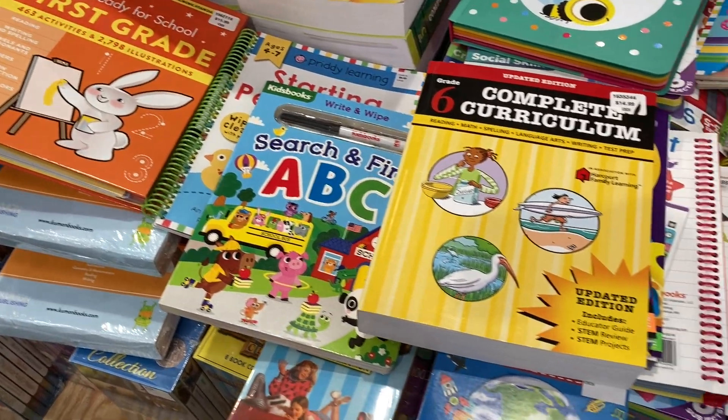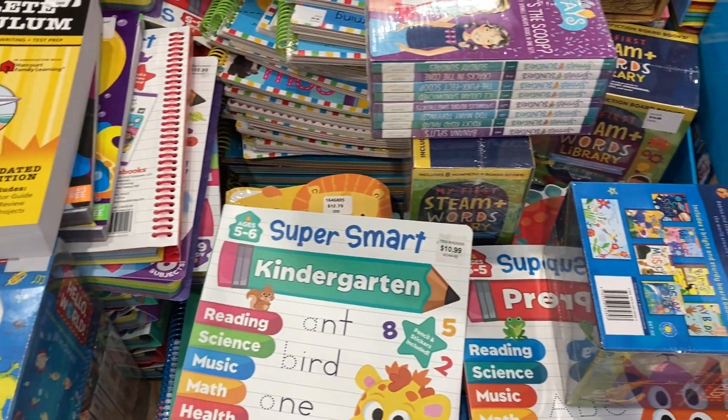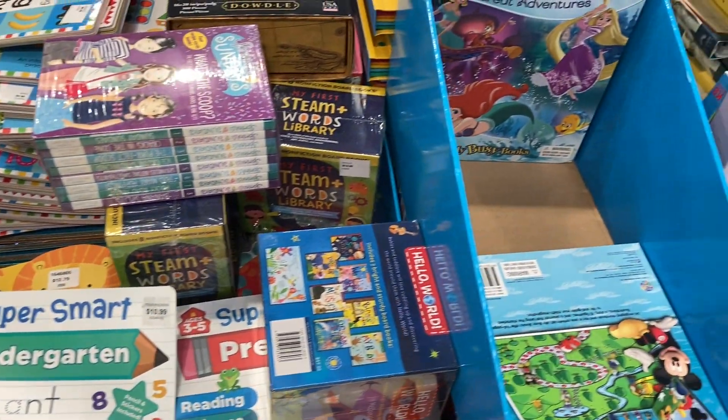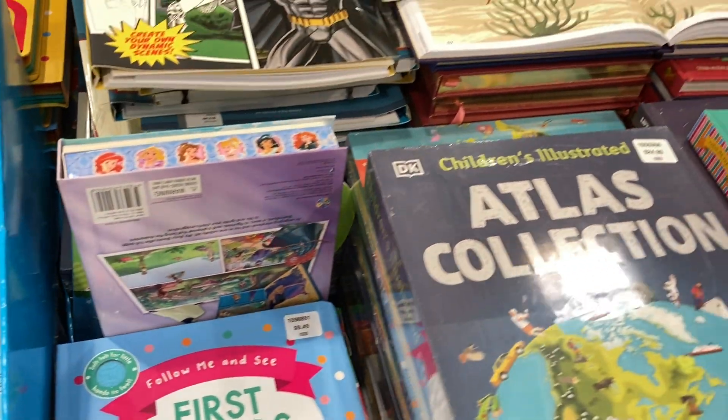I was going to Costco to get a few things for a friend of mine and lo and behold there was this enormous section. They normally have a book section and it was like covered with books and fun resources for kids.